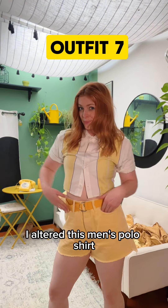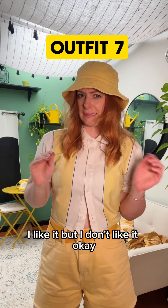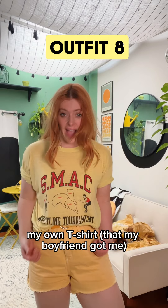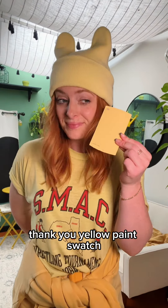What number outfit is this? Seven. I altered this men's polo shirt when I was into sewing a few years ago. I like it, but I don't like it. Okay, number eight — my own t-shirt, and my boyfriend got me my favorite hat. And that's it. Thank you, yellow paint swatch.